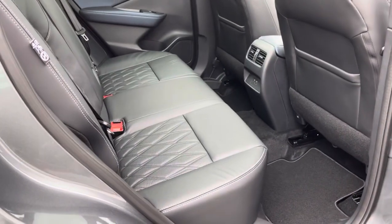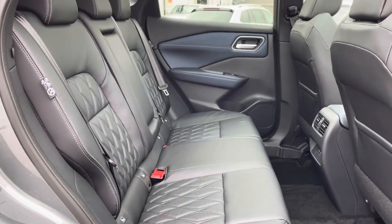Just going to show the rear seats. Great space back here. They will take three child seats if required.